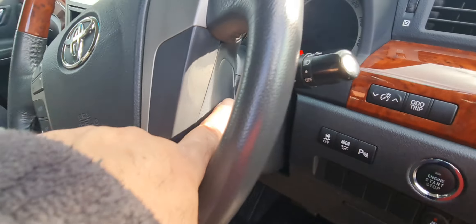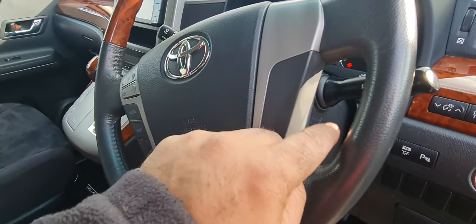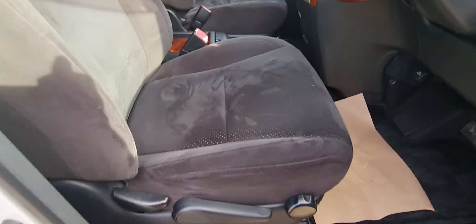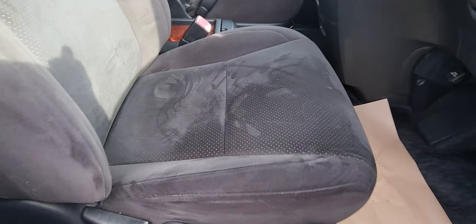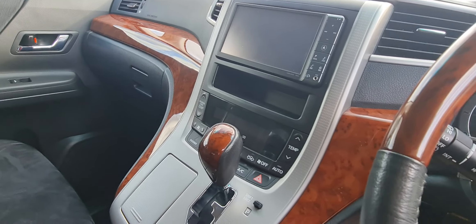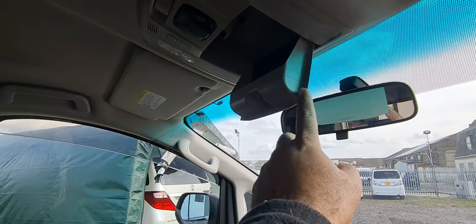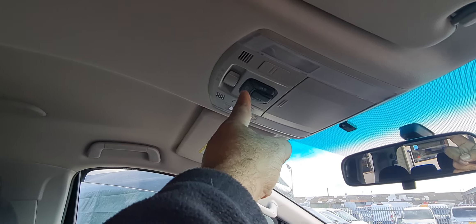It hasn't got cruise control but we'll sort one out for you — we will put a factory cruise control on it. Alcantara interior, black alcantara with manual seats — less to go wrong. It's got three-zone climate control, a little sunglass holder, twin door switches and your tailgate switches.